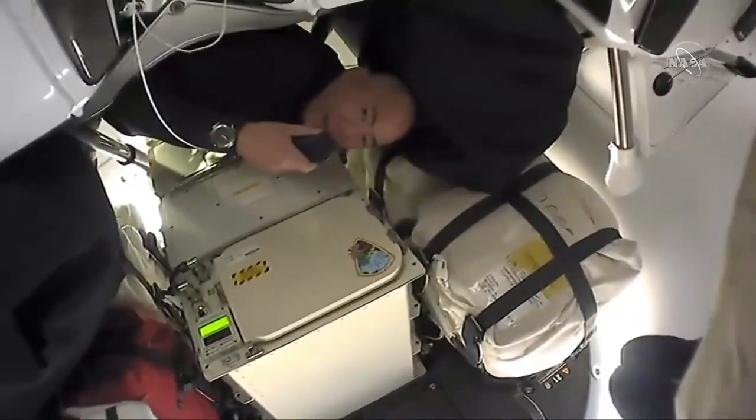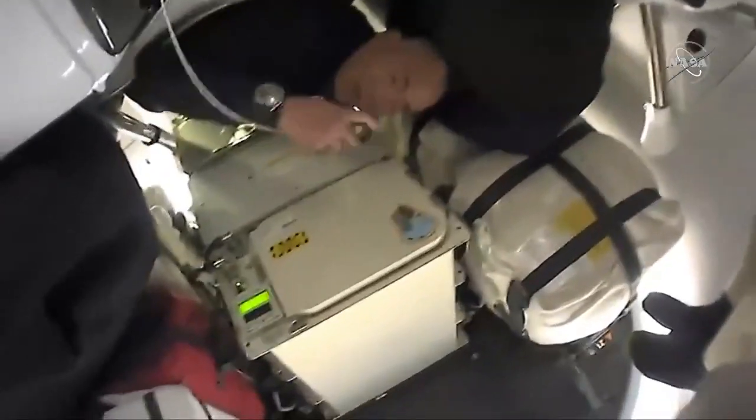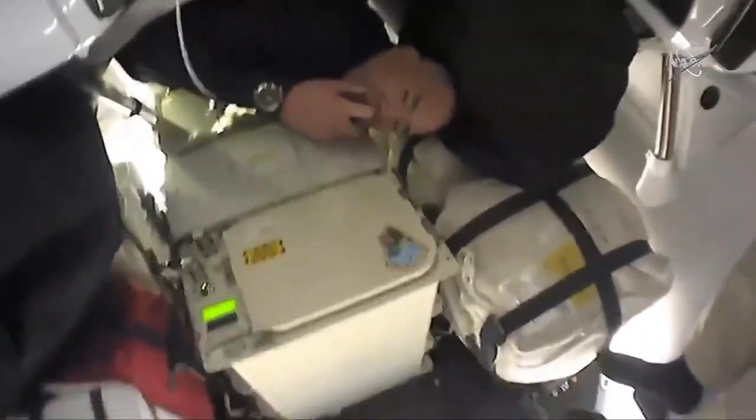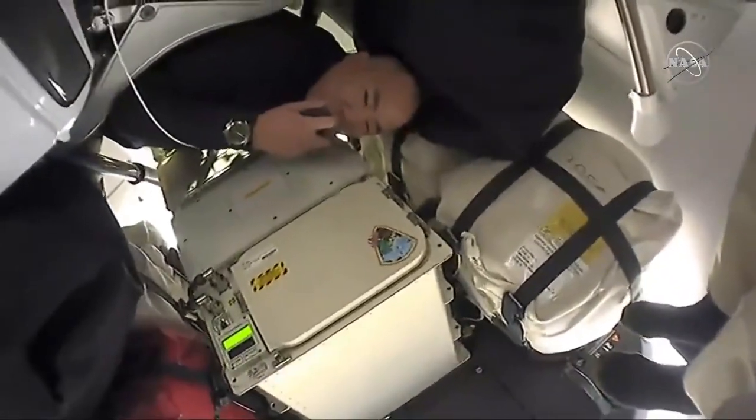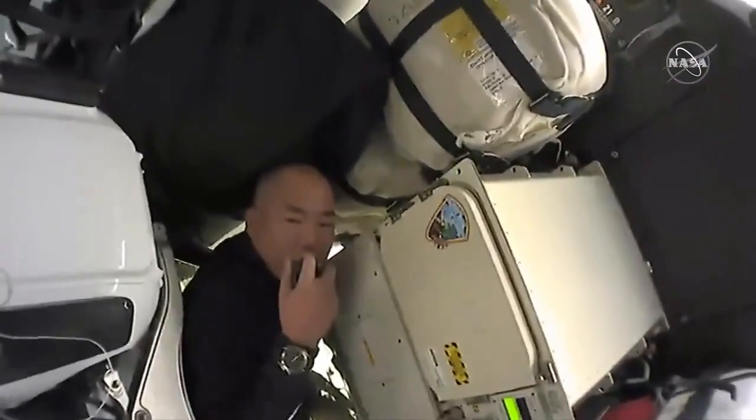Soichi, for awareness, we're not getting audio from you currently. I'm sorry. Good evening and konbanwa — this is Soichi Noguchi. I'm now talking from the lower tier of the capsule.